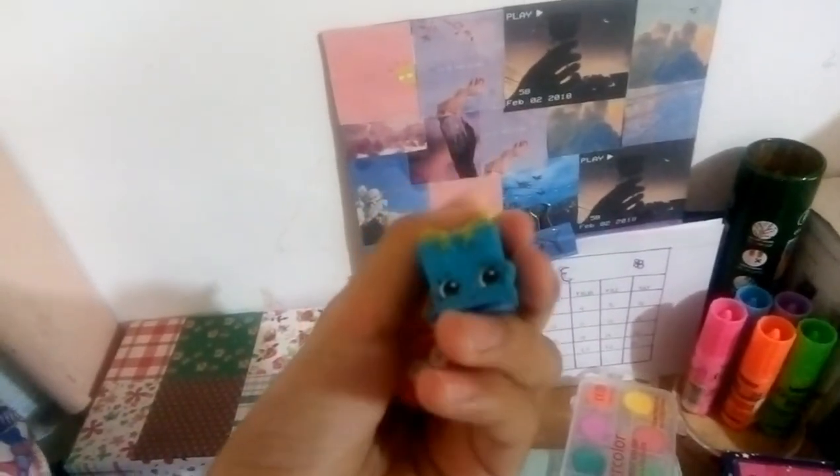This is my favorite Happy Meal toy since I was a kid. My classmate gave me this — I forgot what toy it is. And this is a Shopkin that my cousin gave to me. I'm just going to put everything back.